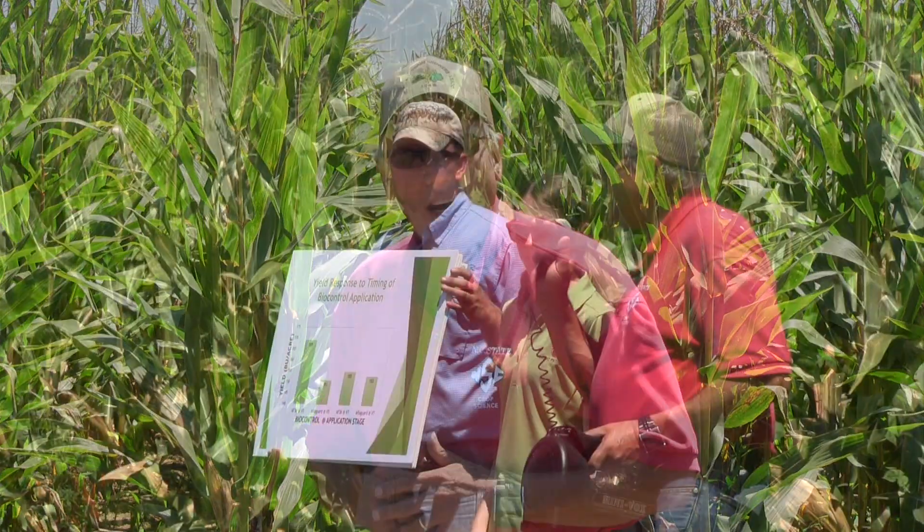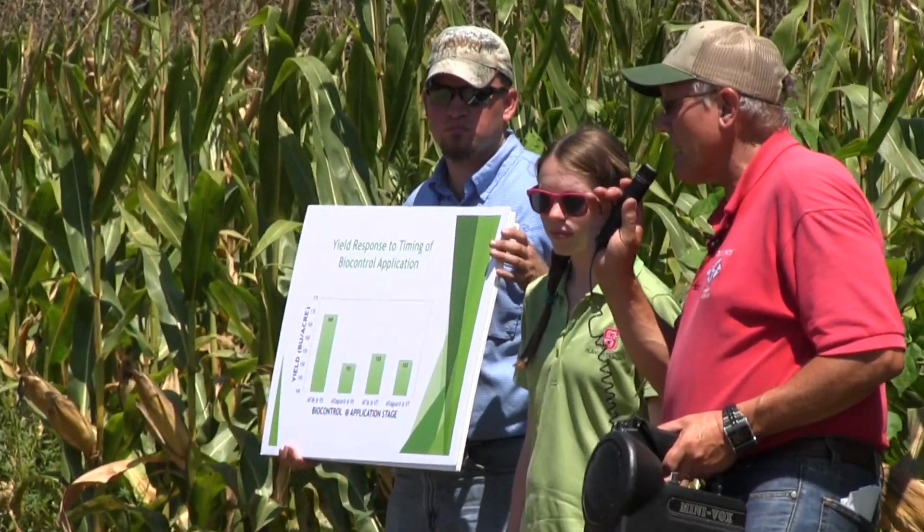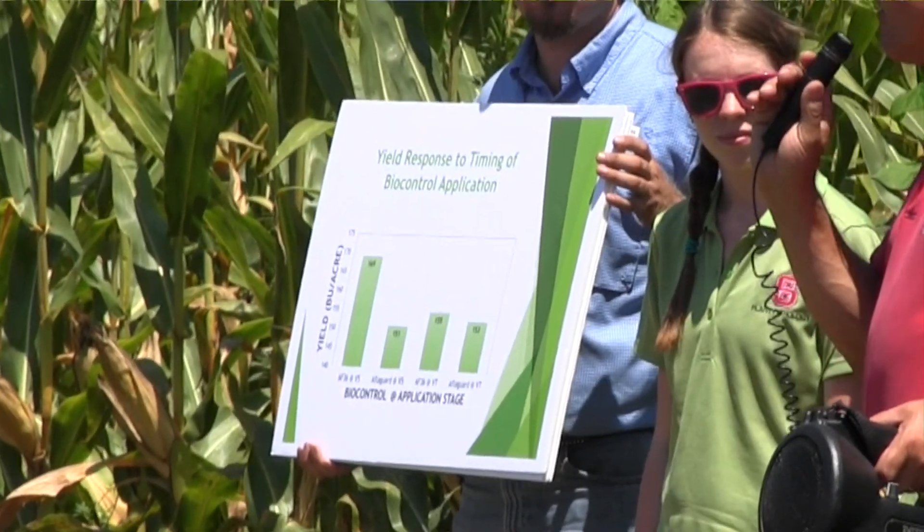Hi, I'm Ron Heiniger with the Crop Science Department at NC State University. In this field, we're doing some tests on tools to try to control mycotoxins, and one of those tools we're primarily interested in is the use of fungicides. On top of these fungicides is the use of a biocontrol product called Afligard. Afligard is actually a non-toxigenic strain of Aspergillus flavus that does not produce aflatoxin when it infects the corn.